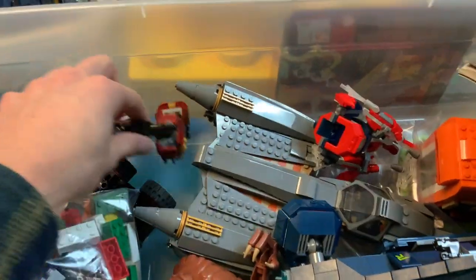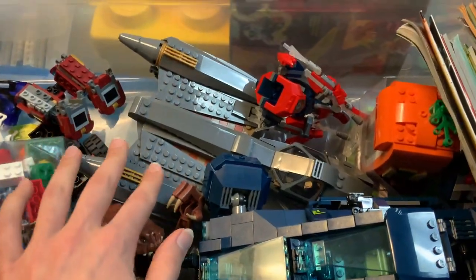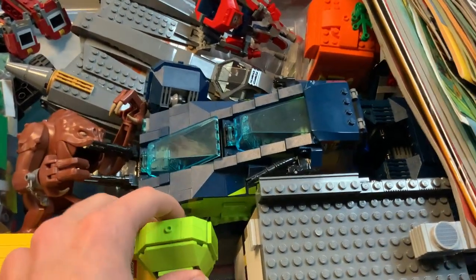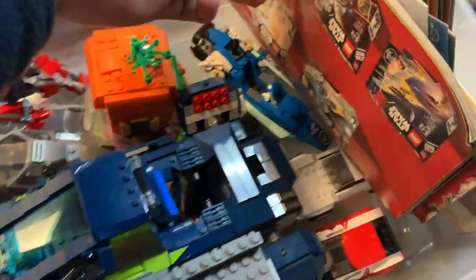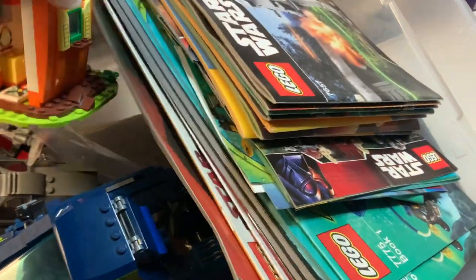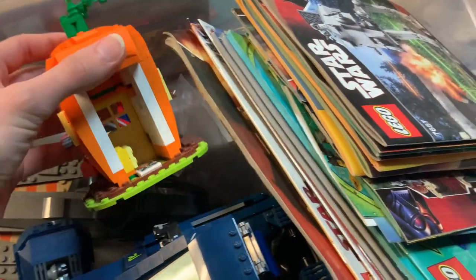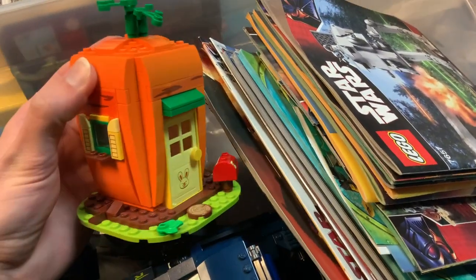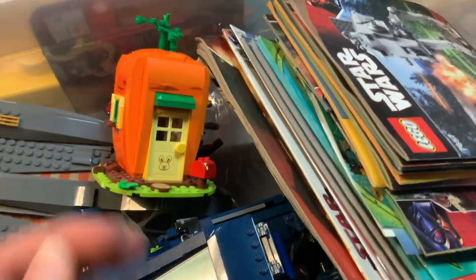Got part of an Ark Buster — looks like he's seen better days. General Grievous' ship looks pretty complete. Got a LEGO Movie 2 vehicle here, a City building, a pile of instructions. What's this — it's a carrot house, very interesting. Looks like it's missing the back wall, unless that's how it's supposed to be — I'll have to look at the set picture to make sure, but that's pretty cool.